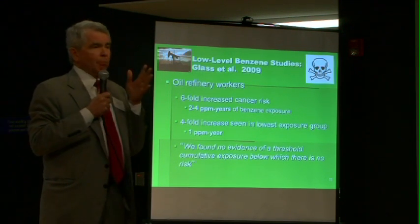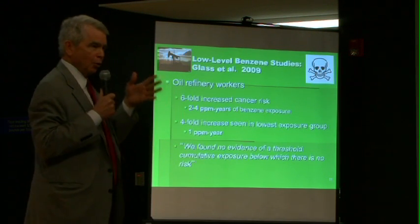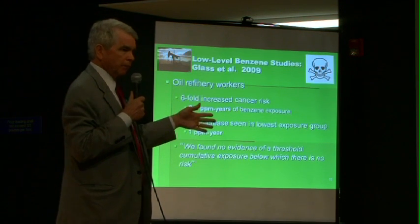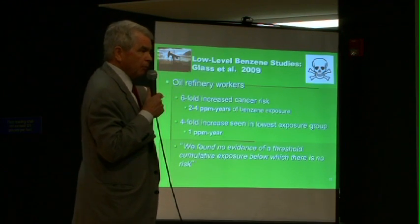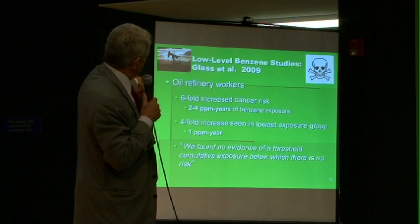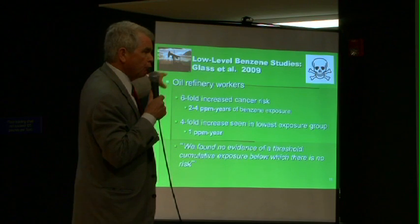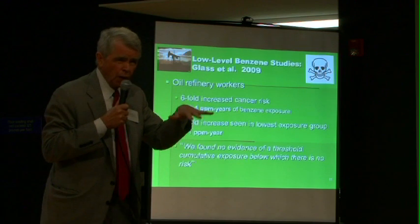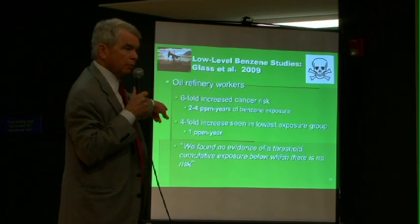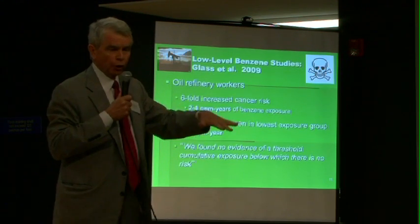This is a study from Australia, sponsored by the Australian Petroleum Institute. The industry was studying its own workers — looking at workers in refineries — and again, they were looking at benzene and leukemia. They found that at the lowest level they could measure, which was one to two parts per million-years — very low levels compared to what we used to think was a safe level — there was no threshold. No matter how low the exposure was, there was an increase in leukemia in the petroleum workers in Australia.